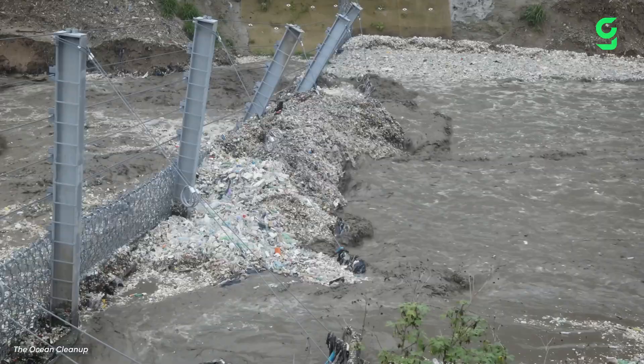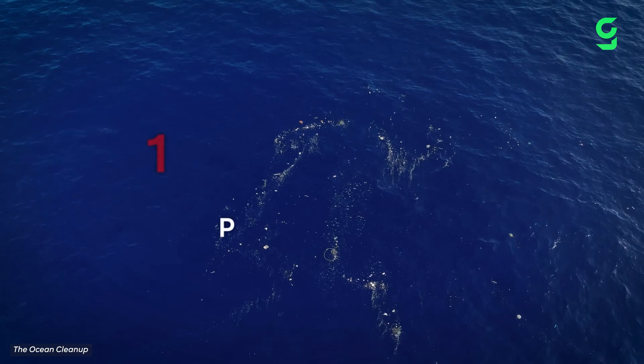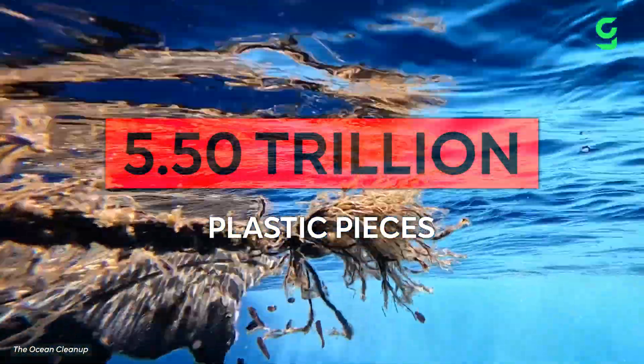Every single day, 8 million pieces of plastic are dumped into the ocean. Over 5.5 trillion may now be floating in the open ocean when microplastics are included as well.